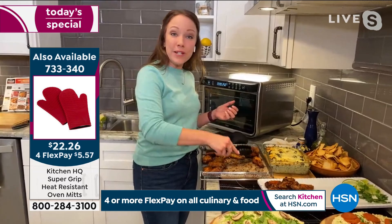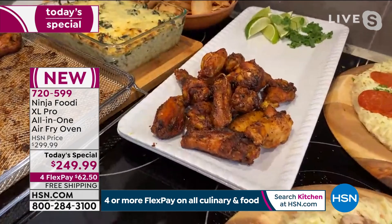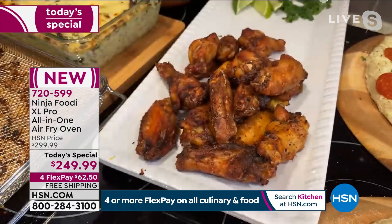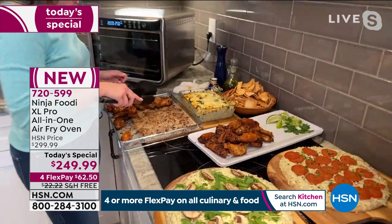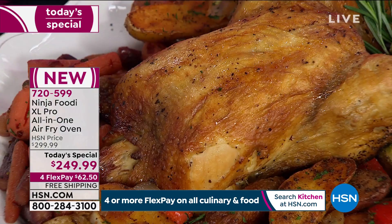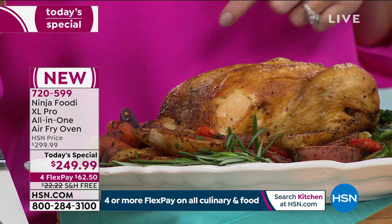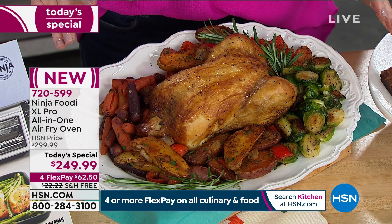Look at how crispy and delicious these wings turned out. We'll add some lemon, cilantro, and lime — it's going to be delicious for game day. If you're trying to keep up with your New Year's resolutions, you can still do that with your air fry oven. The capacity on this is huge — you could do two layers of air fried wings. I like the fact that you didn't have to add any extra oil, so I can get even more blue cheese dressing without feeling guilty.